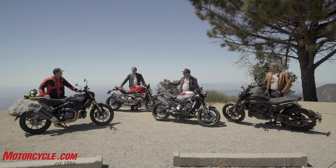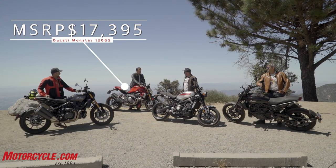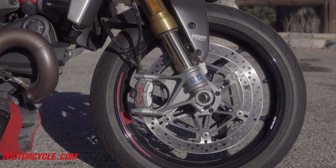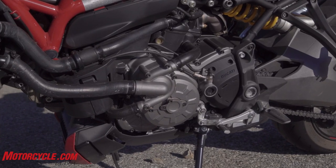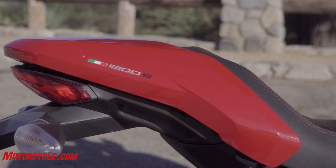The Monster 1200S — it's red, as you can see. This is the S model, which varies from the base model by $3,000. What you get for the extra $3,000 is Öhlins suspension, different wheels, and bigger brakes. Same 1200cc monstrous V-twin beneath that gas tank. And yeah, that's the Monster 1200S in a nutshell.